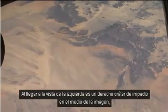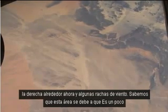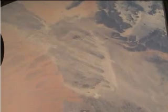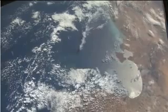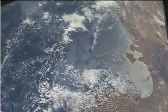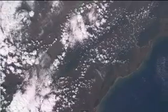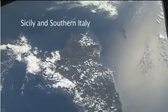Coming into view on the left is an impact crater right in the middle of the picture, and some wind streaks. We know where this area is because it's a bit unique. We've got a major dune field coming into the picture on the left — the Oriental Sand Sea as it's called in French, and on the top is the Issawan Sand Sea.